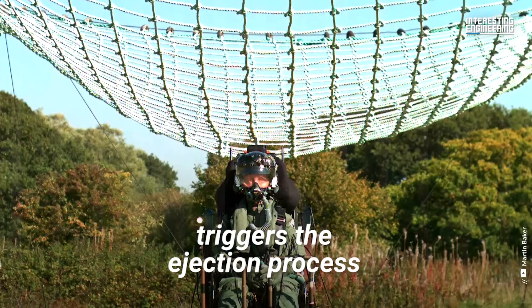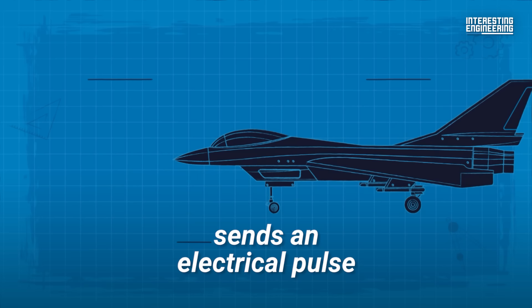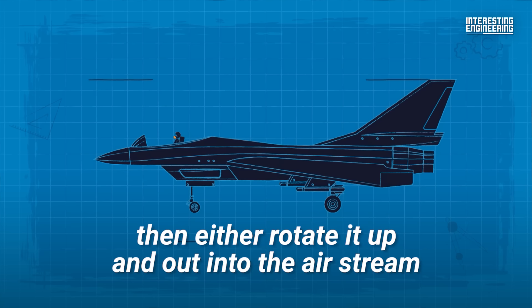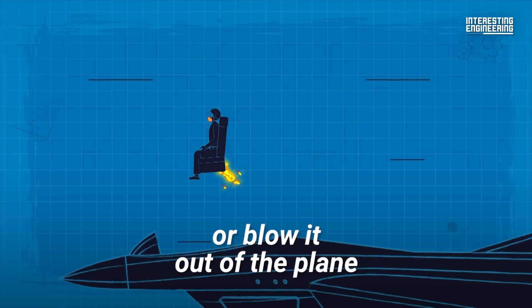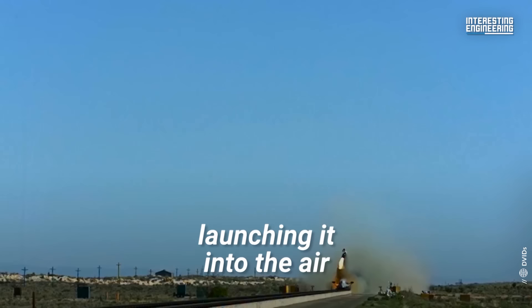Once a crew member triggers the ejection process using a mechanism such as a handle, they'll be out of the plane in less than a second. Pulling on the ejection handles sends an electrical pulse that signals thrusters to blow the canopy or unlock the hatch, then either rotate it up and out into the airstream or blow it out of the plane. At almost the same time, an explosive cartridge is set off in the seat's catapult gun, launching it into the air.